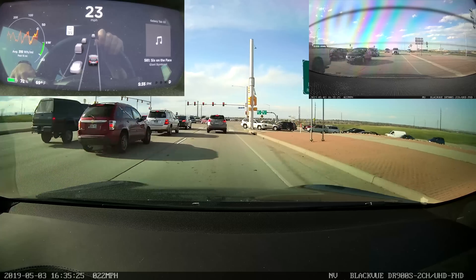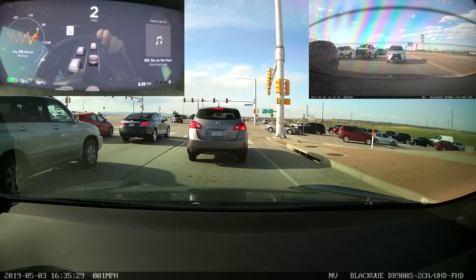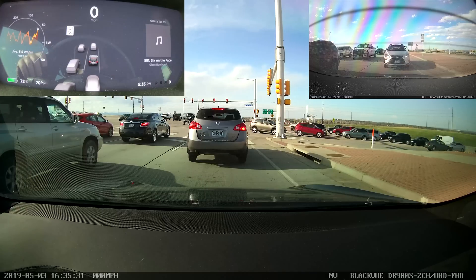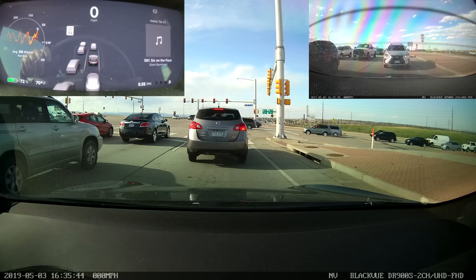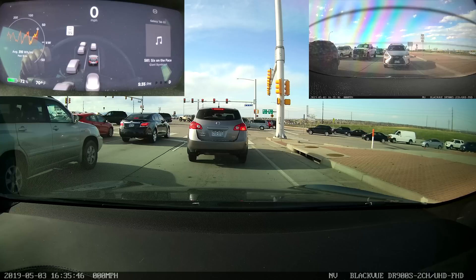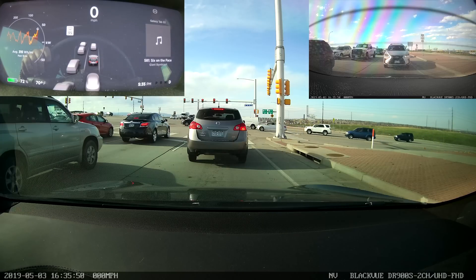I'm going to get onto the highway eastbound, which will take us back close to where we started. Unfortunately I'll be subjecting myself to rush hour traffic, but that's a great opportunity to test out Navigate on Autopilot. My current settings: customized Navigate on Autopilot, start every trip — yes. Speed-based lane changes set to average. Require confirmation — no. Lane change notification — chime.